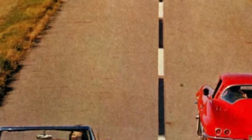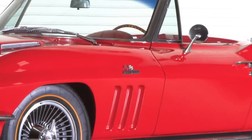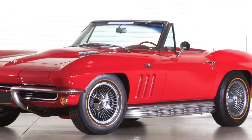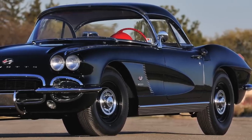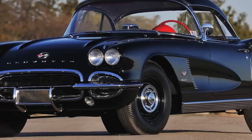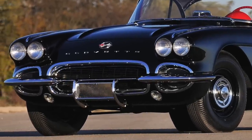Motor Trend Magazine tested a 1964 Fuel E Corvette and obtained a quarter-mile time of 14.2 seconds. Road and Track Magazine test drove a 396-powered 1965 Corvette and obtained a quarter-mile time of 14.1 seconds. Also worth noting, Hot Rod Magazine gave a bone-stock 1962 Fuel E Corvette to Mickey Thompson, and he was able to get an impressive 13.89 seconds in the quarter mile.